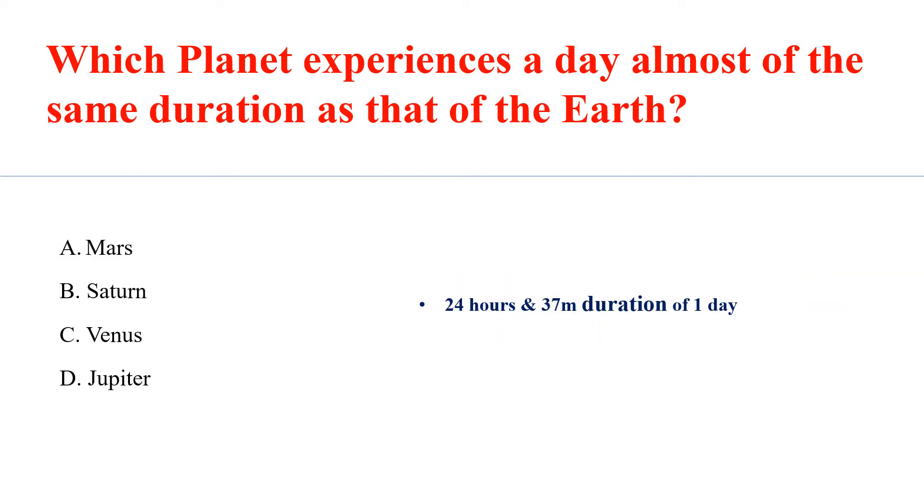Which planet experiences a day almost of the same duration as that of the Earth? Answer A: Mars — 24 hours and 37 minutes duration of one day.